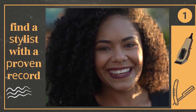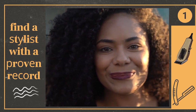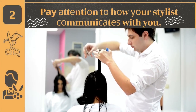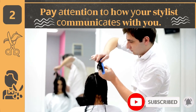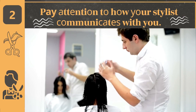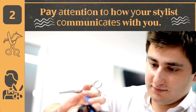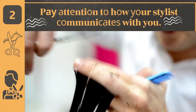Ask for cuts and styles that will complement and work with your texture of hair, not go against it. For example, if your hair is wavy, you cannot expect to achieve a sleek, straight style on its own. Pay attention to how your stylist communicates with you. A good stylist will be honest with you and tell you if what you really want is a bad idea. On the other hand, the same stylist can use their unique haircutting skills to adapt popular styles to suit your individual hair characteristics, and craft your locks into the best haircut you have ever had.